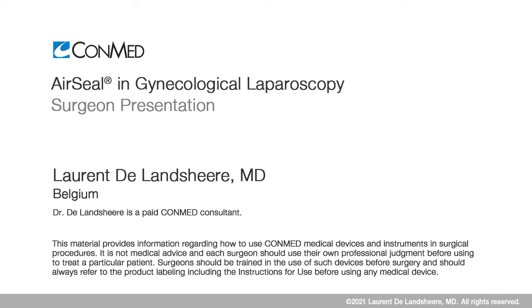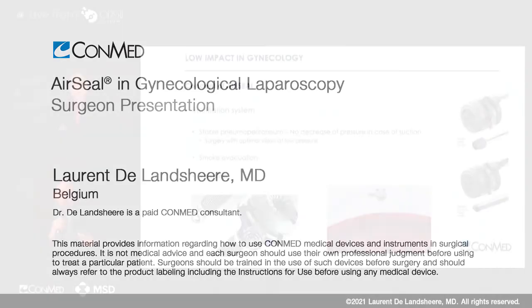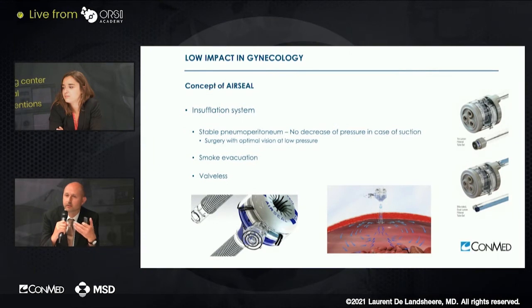This helps us introduce the concept of AirSeal. The AirSeal offers a new insufflation system with stable pneumoperitoneum during all the surgery. It depends, of course, on the pressure we decide to use. There is no decrease of pressure during the surgery, and it allows optimal vision at low pressure.